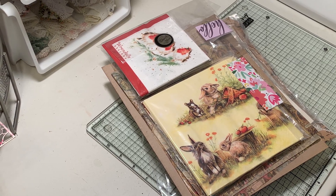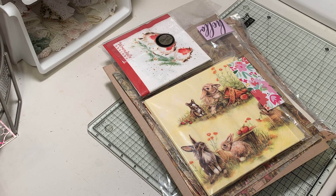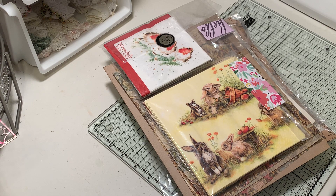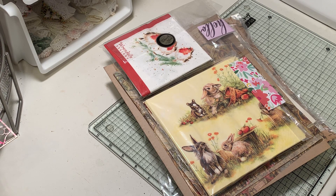Hi everyone, it's Gail. I am here with a new Etsy shop - at least it was new to me - and I wanted to share the wonders that I got in my order. I wanted to kind of show you some of the things that Eva has at Truly All Supplies on Etsy. I will put the link to her shop down below and you can check her out for yourself.